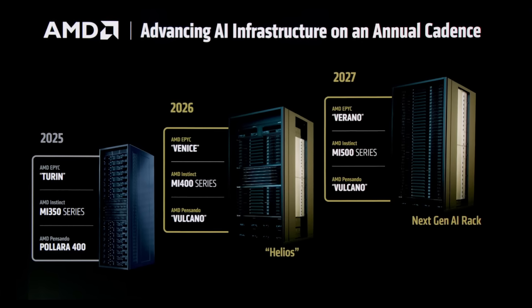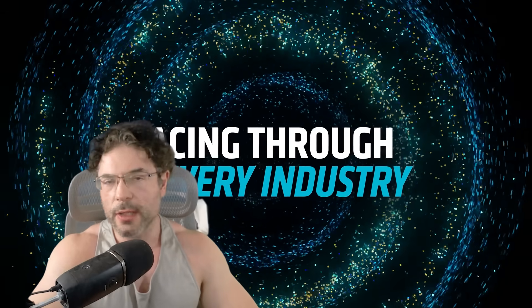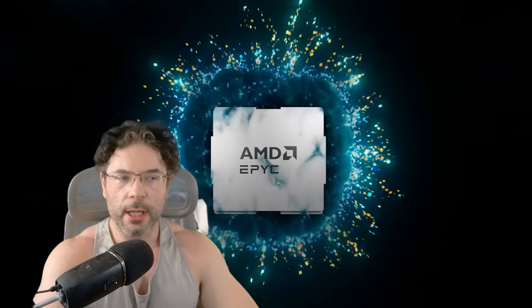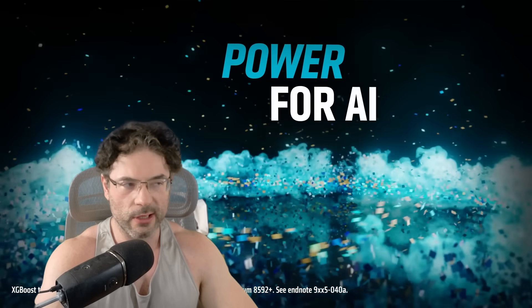AMD are just relentless with their execution at the moment, whether it's CPUs or their MI series of data center graphics cards. That's what has to happen because NVIDIA and Intel are not resting on their laurels either.